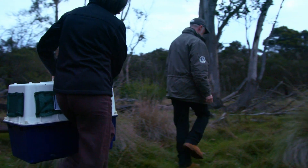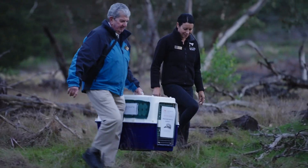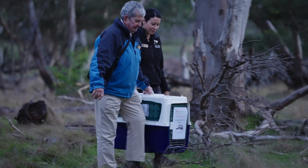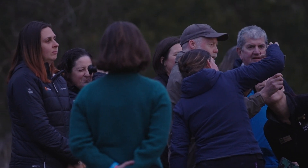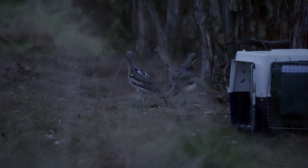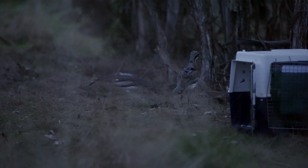We started our trial release of bushstone curlews in a staged approach, releasing a small number of birds each time and monitoring them very closely. We're doing this together with our partners — the Odonata Foundation, the Australian National University, and the Penguin Foundation — who have made this all possible.